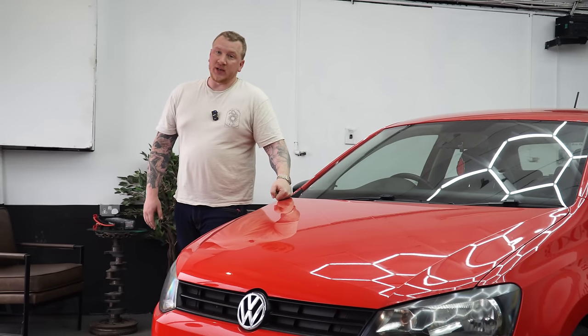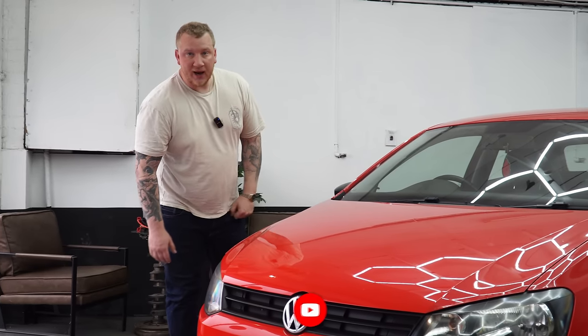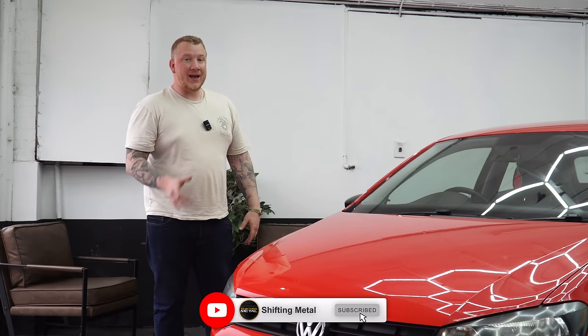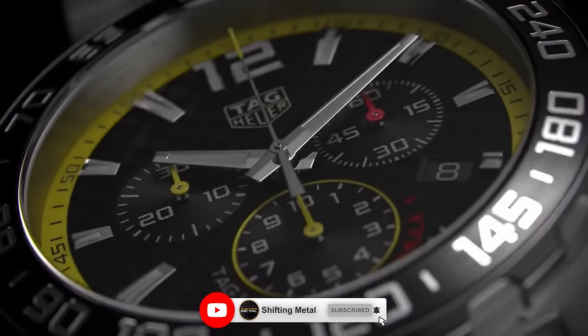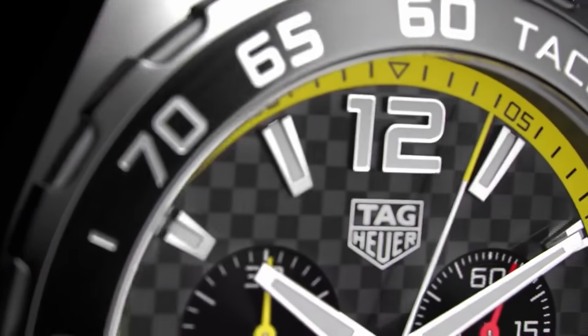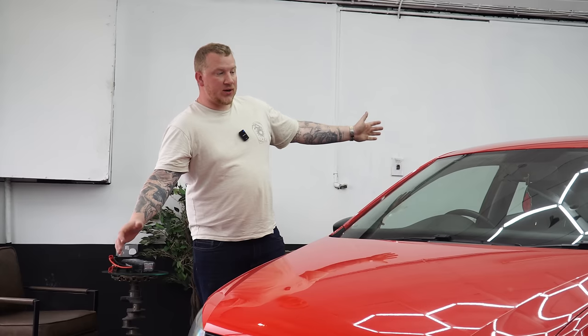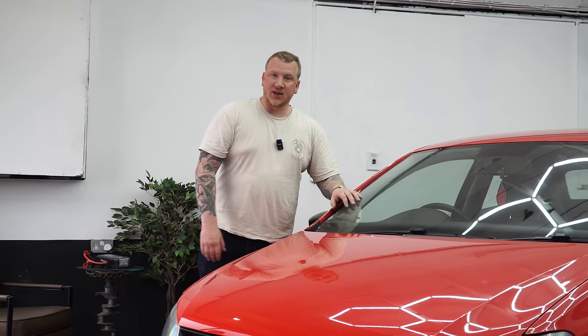That is it for this video. I hope you've enjoyed it — if you have, make sure you give it a like, it'll really help me out. If you haven't already, make sure you subscribe. In return I'm giving away a two thousand pound TAG Heuer watch completely free to one of my subscribers when we hit 75,000 subscribers, which is not far away at all. As always, let me know your thoughts in the comments — I'll see you next time.